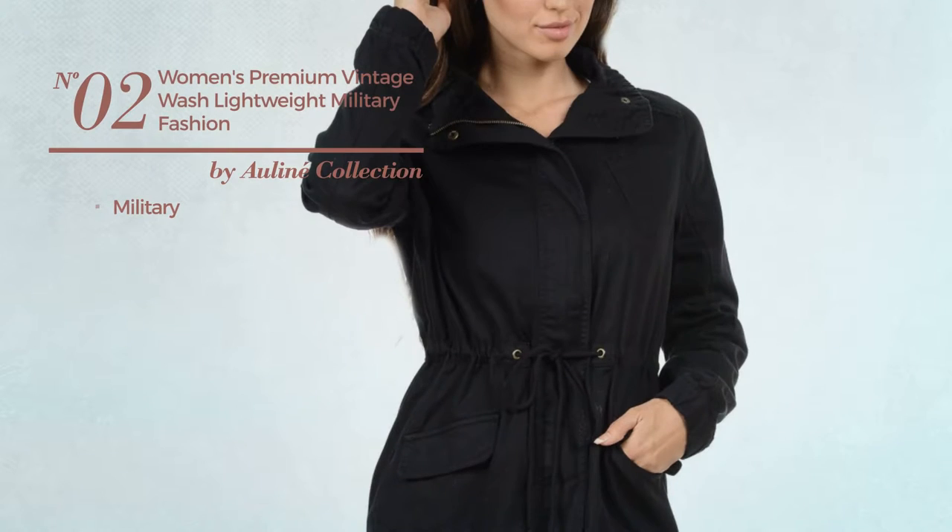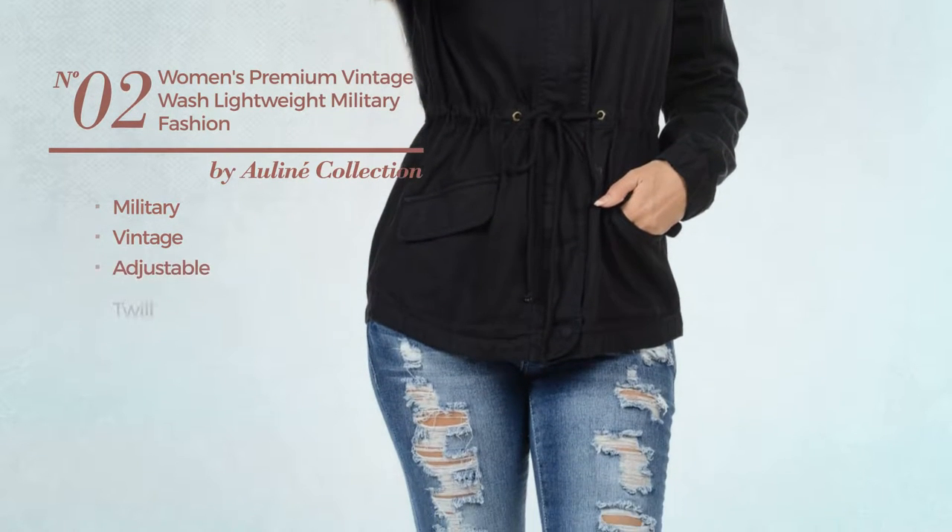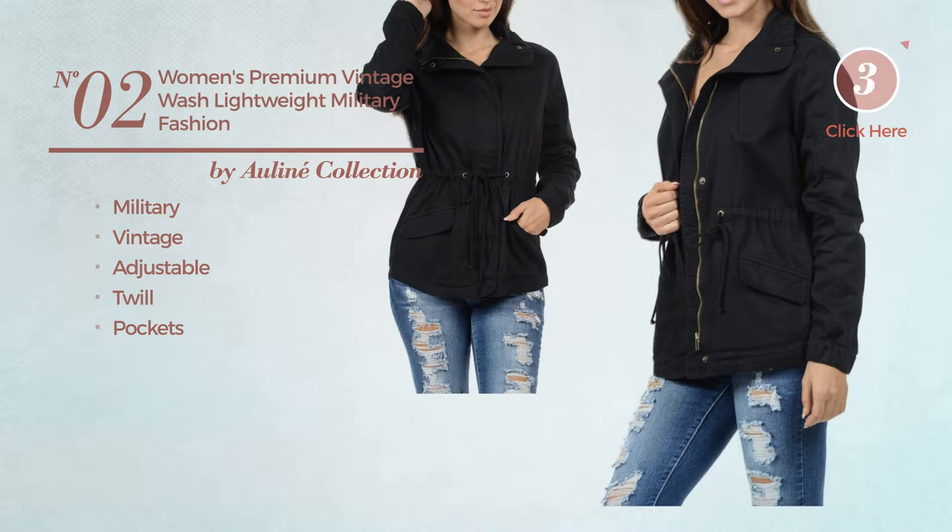Number 2: A Military Hoodie featuring a vintage design, crafted from adjustable twill, with pockets. Available in 2 more colors.